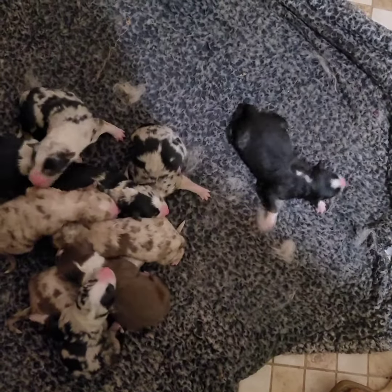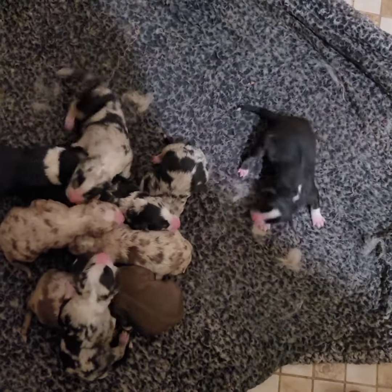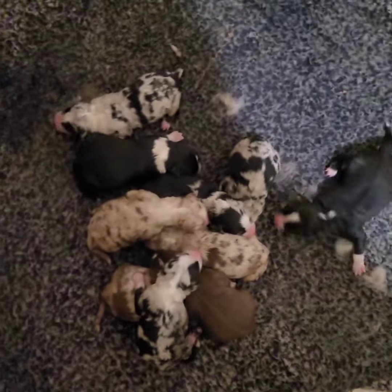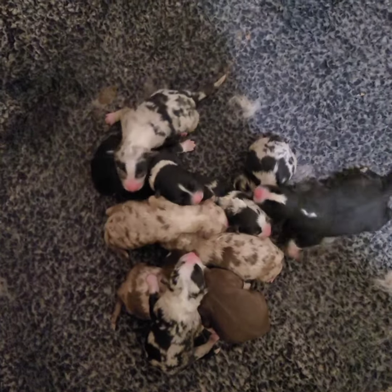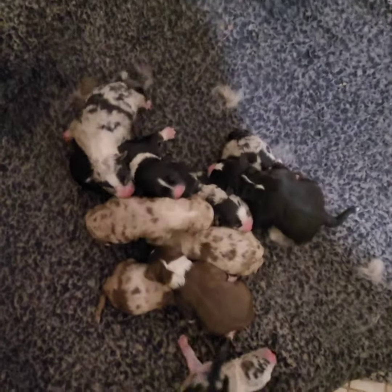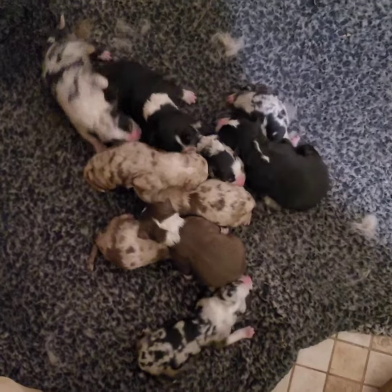That one was born under my feet at the kitchen table. I let her in this morning and I said we're going to do it down there because she's moving around a lot. Looked down and she's licking that one, right on my feet, so I had to move them real fast to a place that was safer. And here they are — ten little beautiful Australian Shepherds. Those black merls are beautiful.